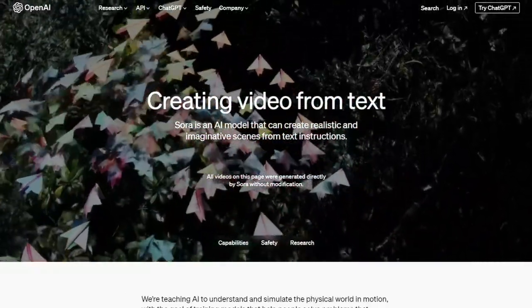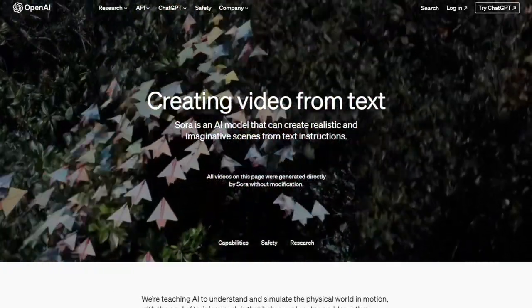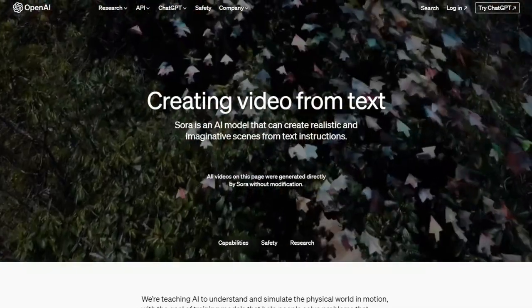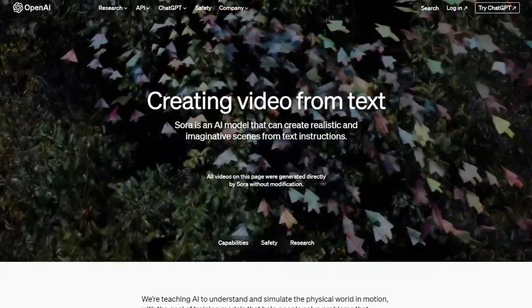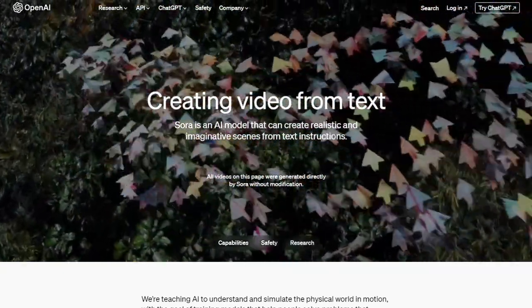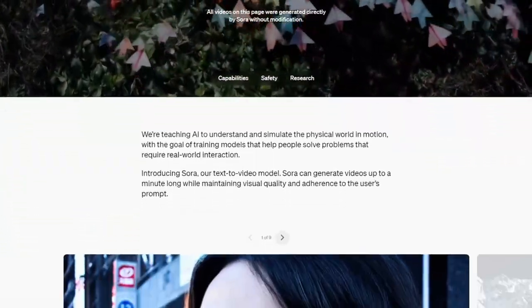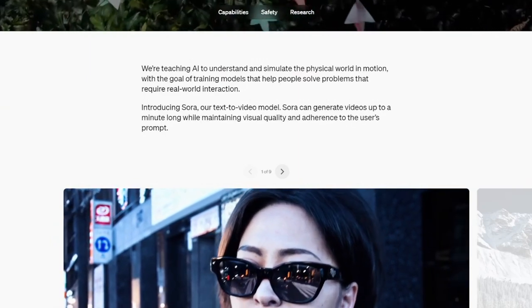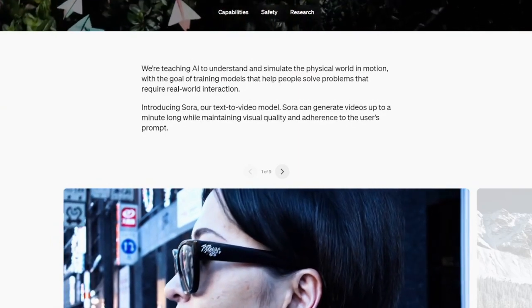OpenAI Sora — creating video from text. Sora is an AI model that can create realistic and imaginative scenes from text instructions. All videos on this page were generated directly by Sora without modification. We're teaching AI to understand and simulate the physical world in motion, with the goal of training models that can help solve real-world problems.